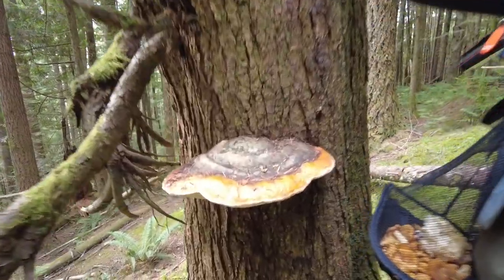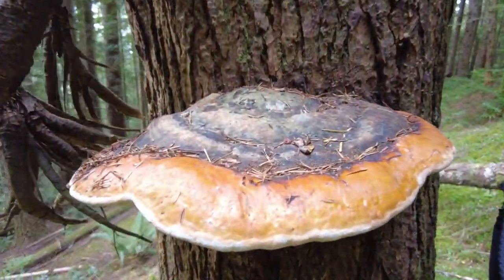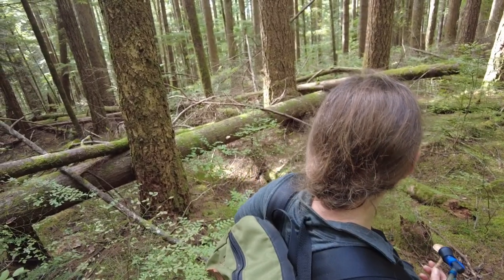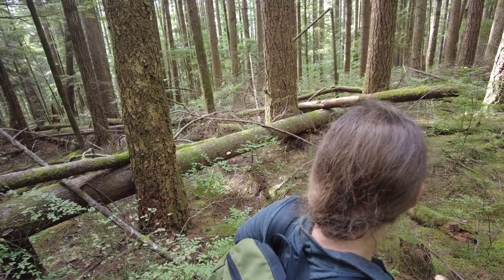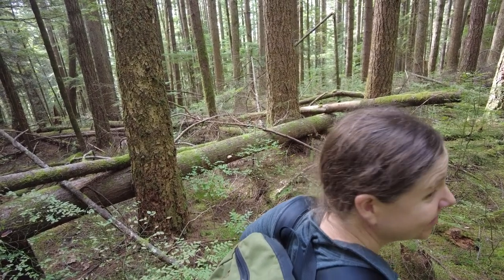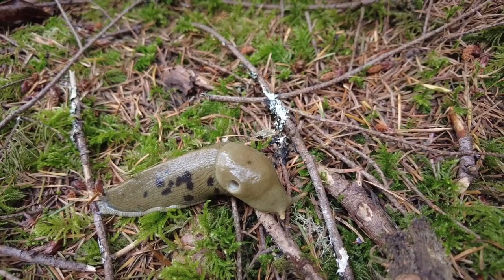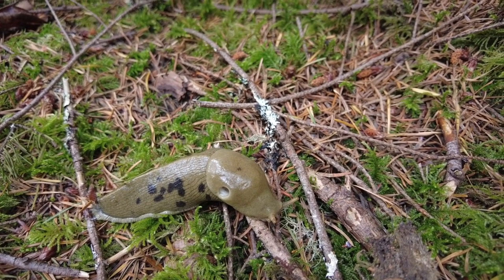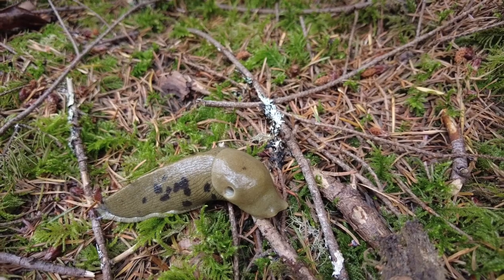Even the non-edible fungi we were finding were interesting and beautiful to look at, like this artist's conch. We also had a few wildlife encounters in the forest, including being checked out by a curious Douglas squirrel, meeting a wary banana slug — very shy — and one other very special encounter.